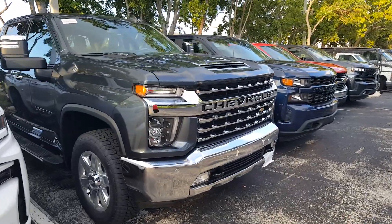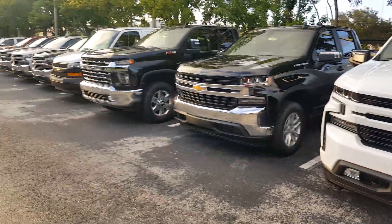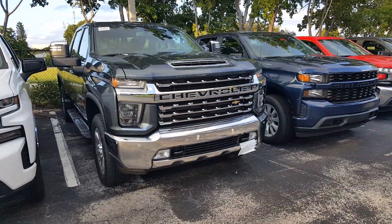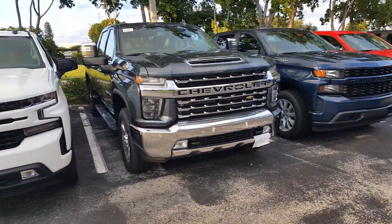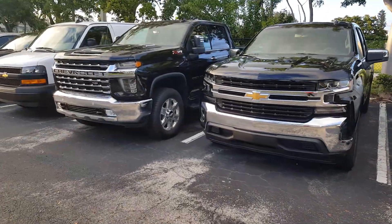Here's another Duramax without the Z71. In terms of design, very similar, very bold grilles — I love the stacked lamps on these trucks. There's a major difference between the two in the front end, so definitely a nice, distinguished design between both.